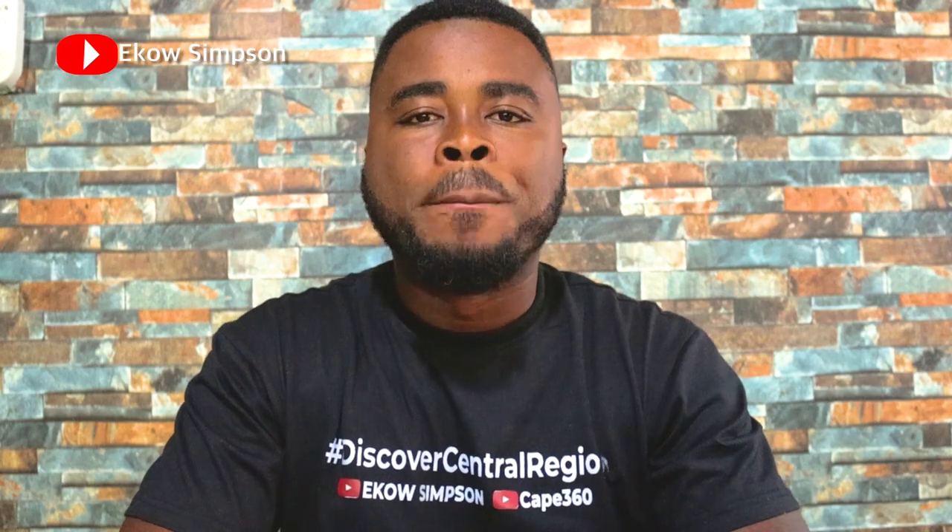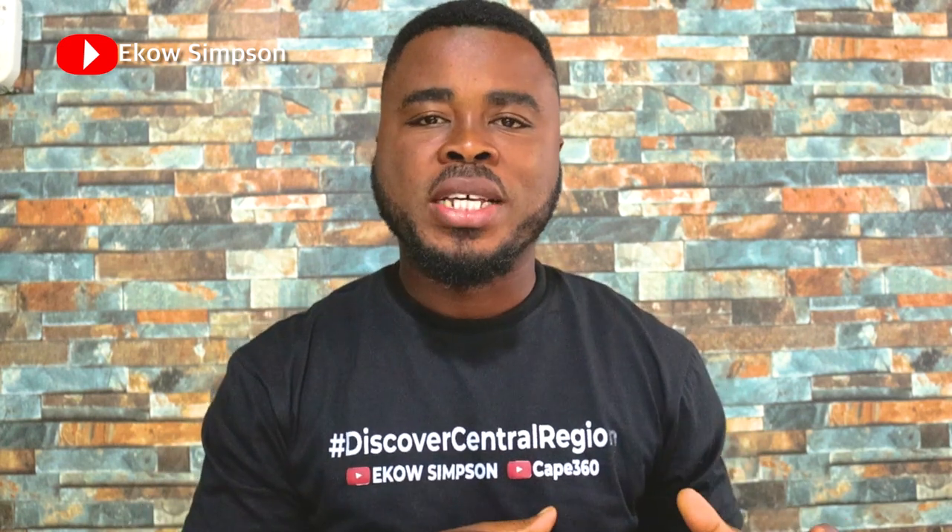Hey, what's up everybody, thank you for checking me out. My name is Echo Simpson, I'm Ghanaian and I live in Ghana. You are watching this channel because somebody introduced you to it, it was recommended or suggested to you on YouTube. Welcome back.